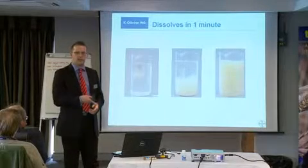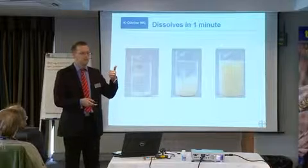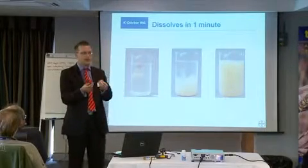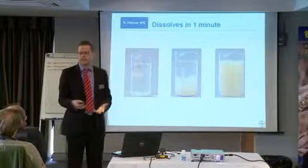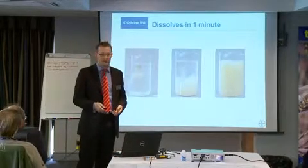When you put the granule into water, it dissolves in one minute and becomes a suspension concentrate, so it's nothing different. Originally the product looks different to you — it's not a liquid, it's a granule. But when you put it into water, it's exactly the same thing you're dealing with. It works in exactly the same way: same performance, everything.